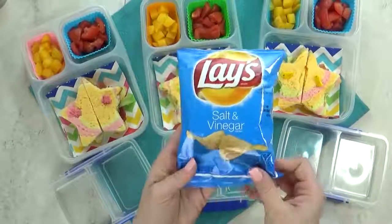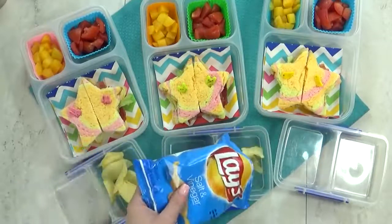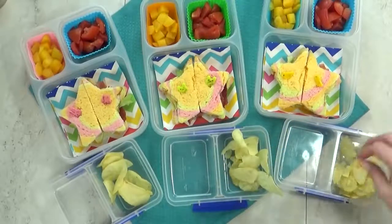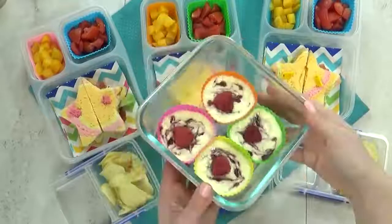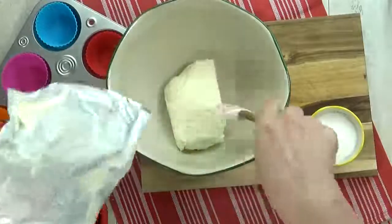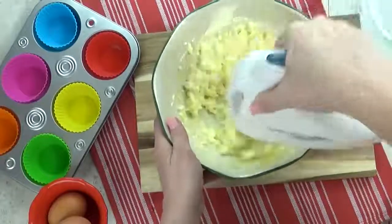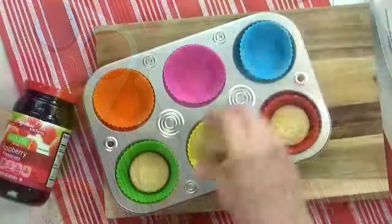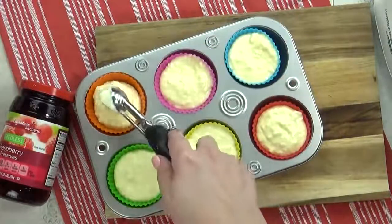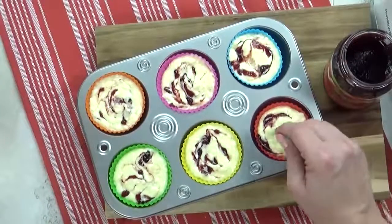I'm gonna add a couple more of Jordan's favorite items, which include some salt and vinegar chips. I love salt and vinegar chips, but I'm not quite sure if my kids will like them — let me know in the comments if you're a fan. For the special treat, Jordan is a huge fan of raspberry cheesecake, so I made these really easy mini cheesecakes. I have a separate video on how I make them — I'll link it below. The recipe starts with an Oreo cookie on the bottom of each cupcake liner as the crust.